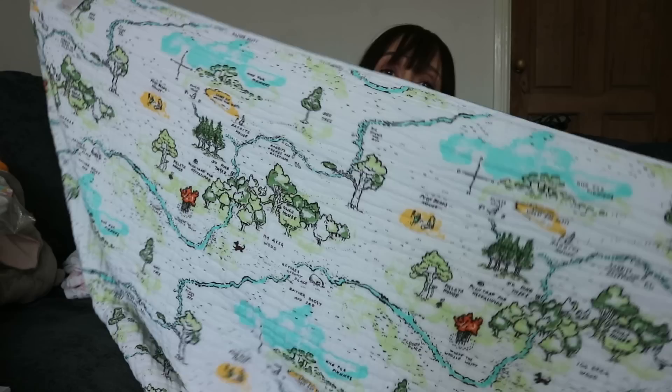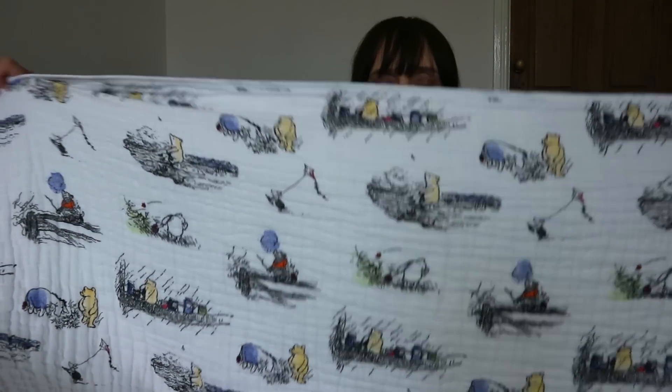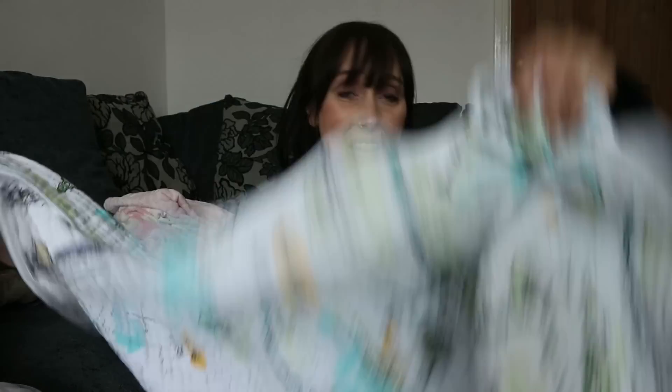I also picked up some pram and Moses basket fitted sheets from Mothercare. And this is Aiden and Anais as well - I showed it in the previous video but I've taken it out now to wash it. Oh my god, this blanket - I'm in love with it! It is huge and it's double sided - it's got the Hundred Acre Wood on one side and a pattern on the other side. It's massive! You could throw it down on the floor for play, use it in the car seat, put it on the sofa - you can just use it anywhere.